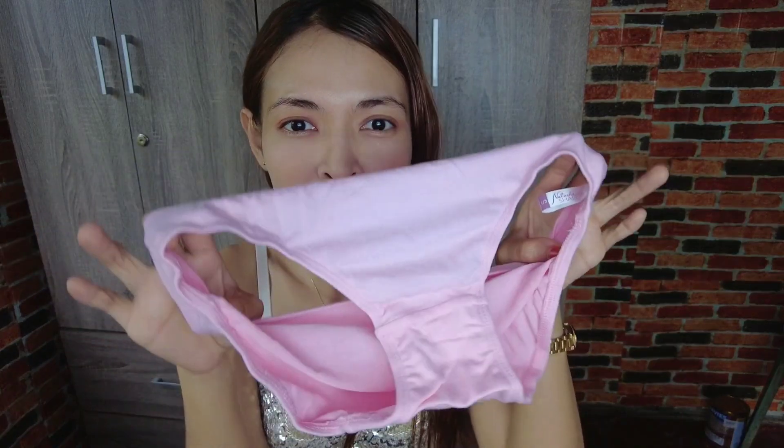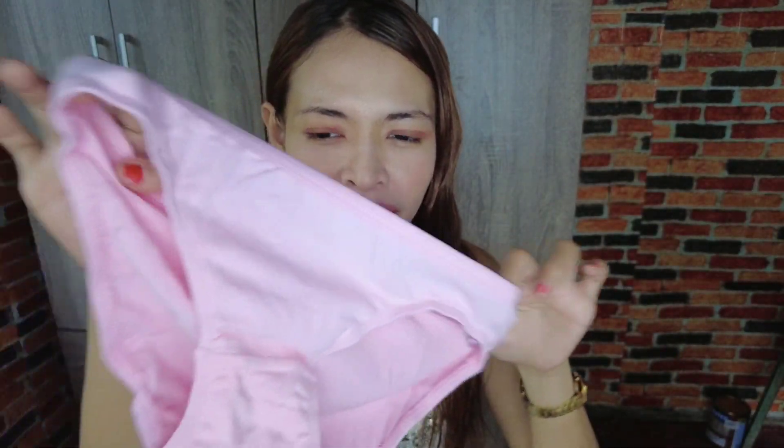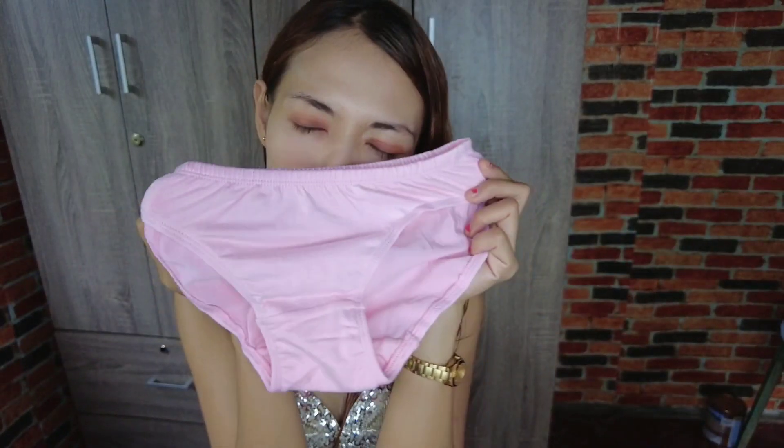Last but not least, this one is my favorite color as well — it's color pink. It's very nice. This is my favorite panty now! I'm just kidding. It's very soft, smooth, and very nice to smell.